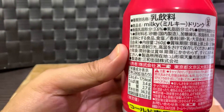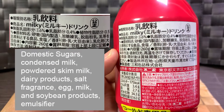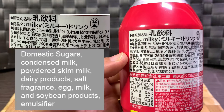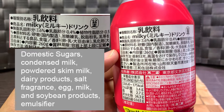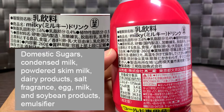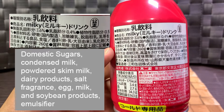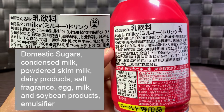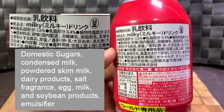The ingredients are listed in descending order — the thing listed first is the largest percentage of the drink. The list is pretty short: domestic sugar, condensed milk, powdered skim milk, dairy products, and salt. It also has fragrance, and it contains egg, milk, and soybean derived products.